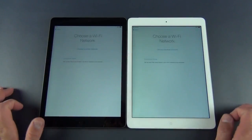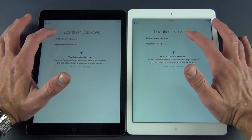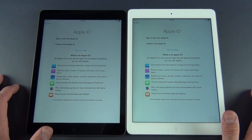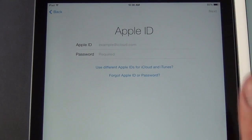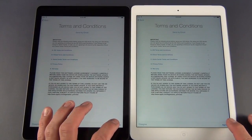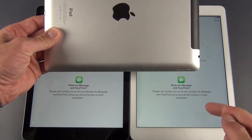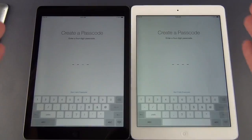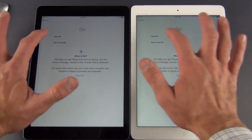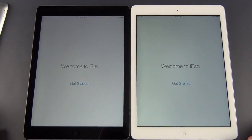Let's go ahead and set these up. We're going to do English, United States, select my wireless network. Both iPads are activated — I'll enable location services, set this up as a new iPad, and sign in with my Apple ID. If you use two different accounts for iTunes content and iCloud, you can log in separately. Next is agreeing to terms and conditions, enabling iCloud, enabling Find My iPad, confirming iMessage and FaceTime accounts, skipping the passcode, enabling Siri, automatically sending diagnostics to Apple, and registering with Apple. Welcome to the iPad — let's get started.